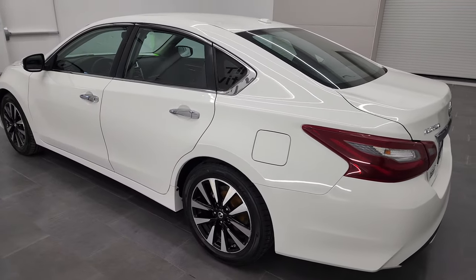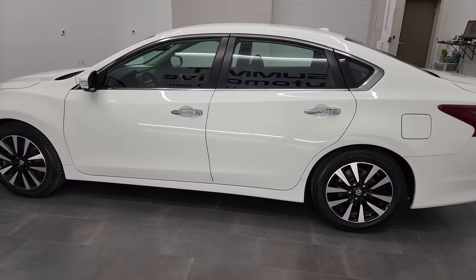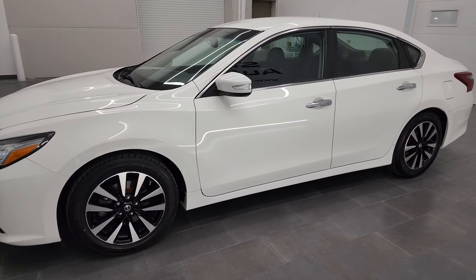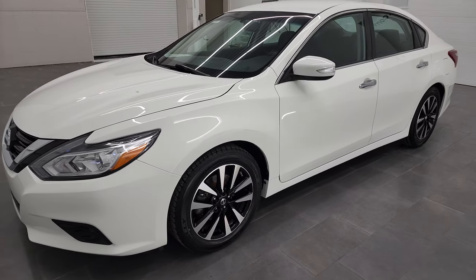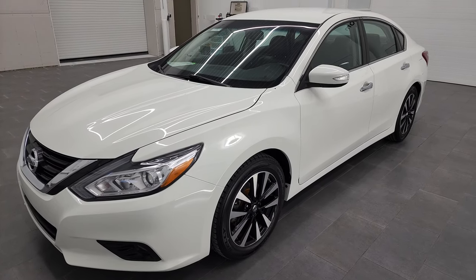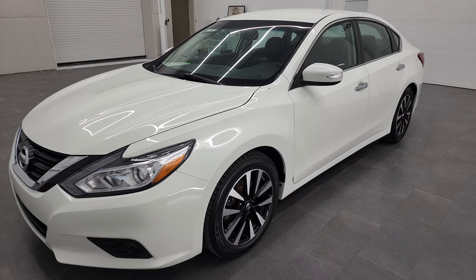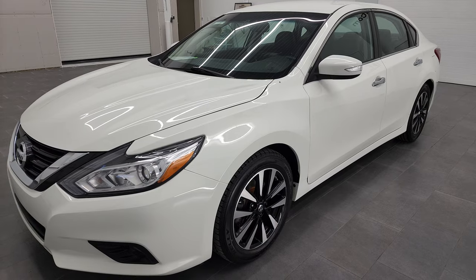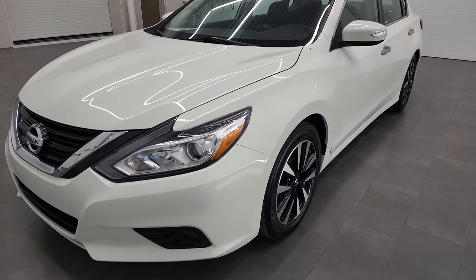This 2018 Nissan Altima has the 2.5 liter four-cylinder engine. It puts out 182 horsepower. This car has been fully safety inspected by our service shop. It has a fresh oil and filter change, all the fluids have been checked and topped off, four brand new tires, and this car is 100% ready to go.